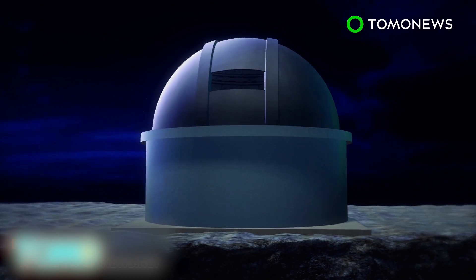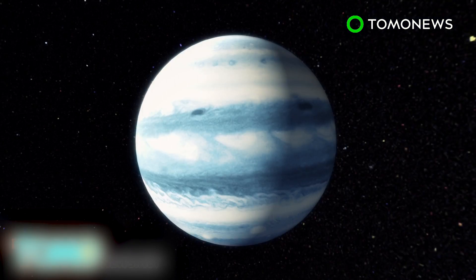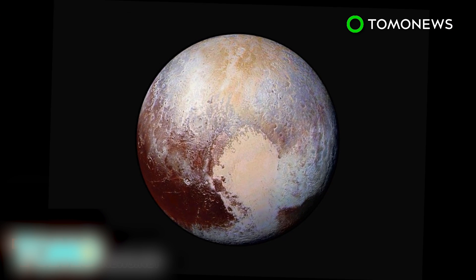A worldwide search is now in place for a visual of Planet Nine. Once a visual is made, it will officially be welcomed to our solar system as a full-fledged planet — unlike that dwarf one we booted a few years back. Sorry, Pluto.